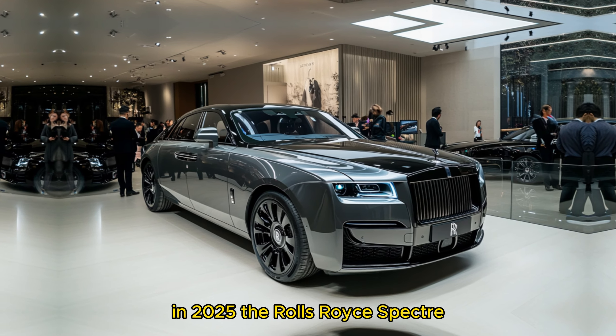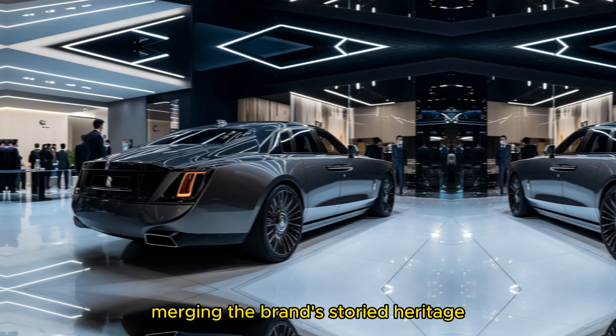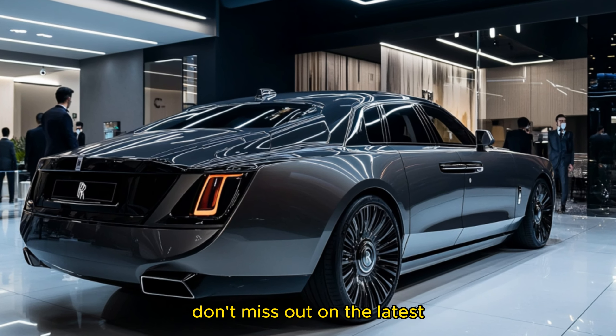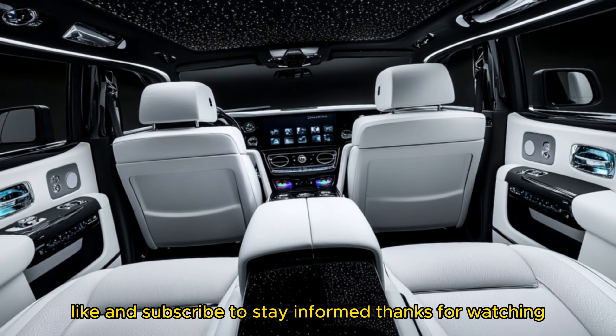In 2025, the Rolls-Royce Spectre is set to be a standout in the high-end electric vehicle market, merging the brand's storied heritage with cutting-edge technology. Don't miss out on the latest updates from the world of automotive innovation — like and subscribe to stay informed. Thanks for watching.